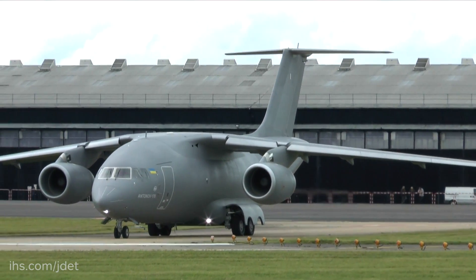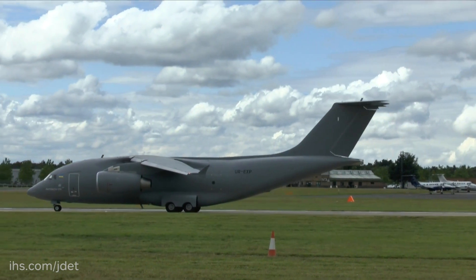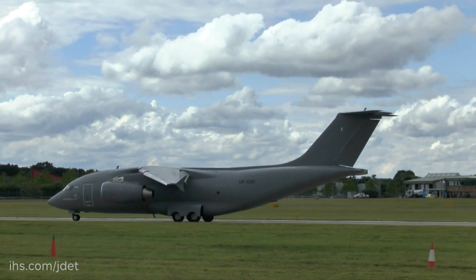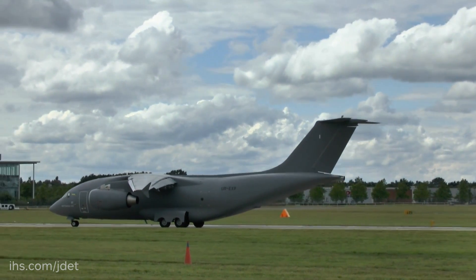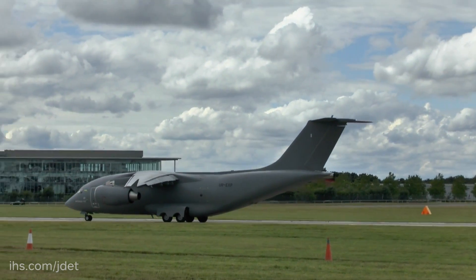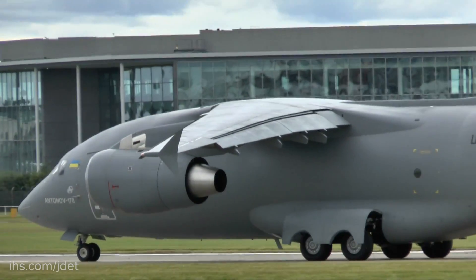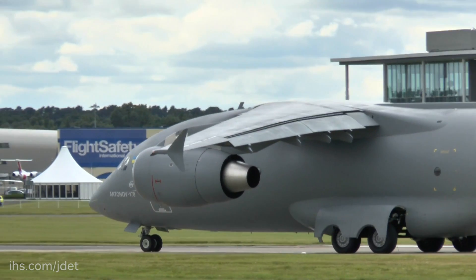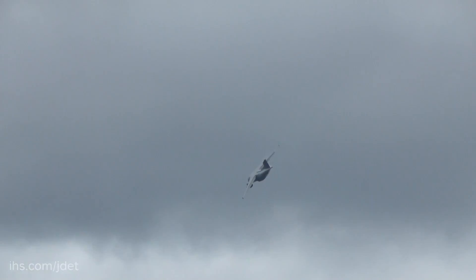This aircraft has civil and military versions. The civil version can transport up to 16 tons of cargo on a range of up to 4,400 kilometers. An empty aircraft can fly on a range of 5,400 kilometers.